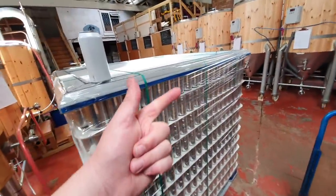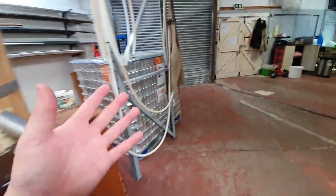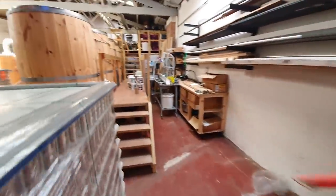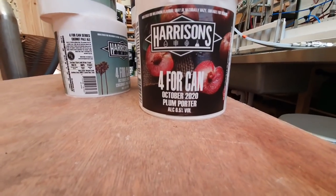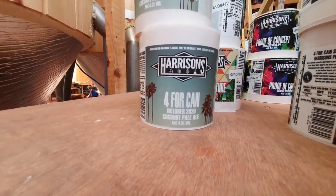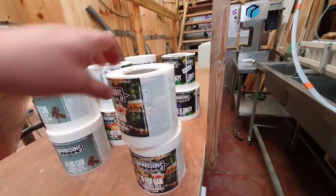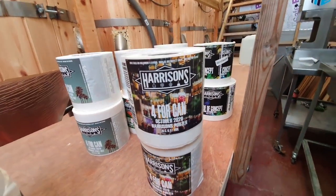We've also got porter, plum porter, and coconut pale ale all going into can as well, but of course we're going to have to put them back now. We've got some new labels that have come in. This beauty - and it is a beauty - is the 4-4 can for the plum porter. And over here this is going to be the coconut pale. I really do like that design actually - I've done all these designs myself.